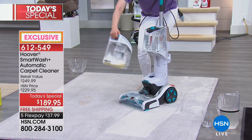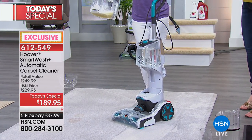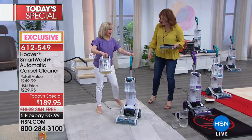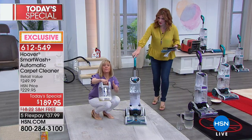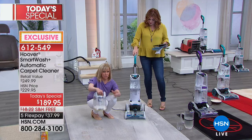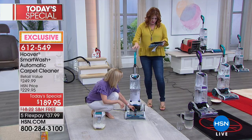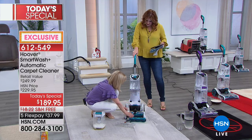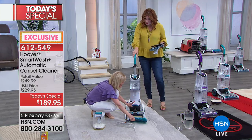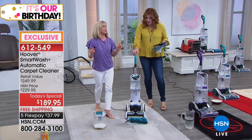Because you have the double brush roll, that gives you twice the cleaning power. Look at the dirt that came up. The brand new clear tank lets you see your dirt instantly. Pop this off - removable nozzle, removable brushes so you can clean them. Everything is easy. It's the easiest and it's Hoover's number one cleaner.